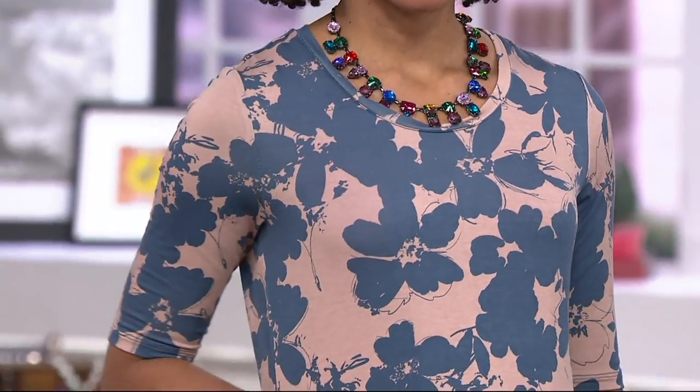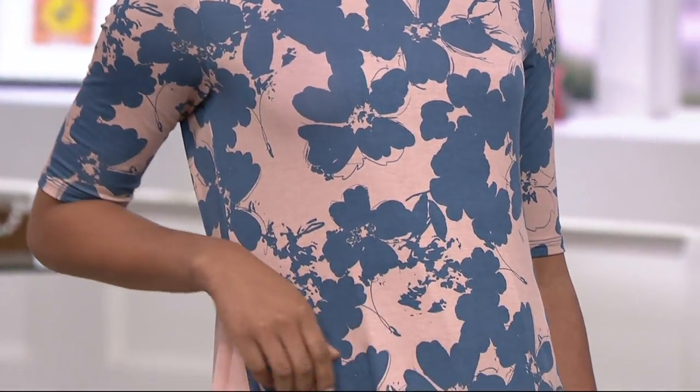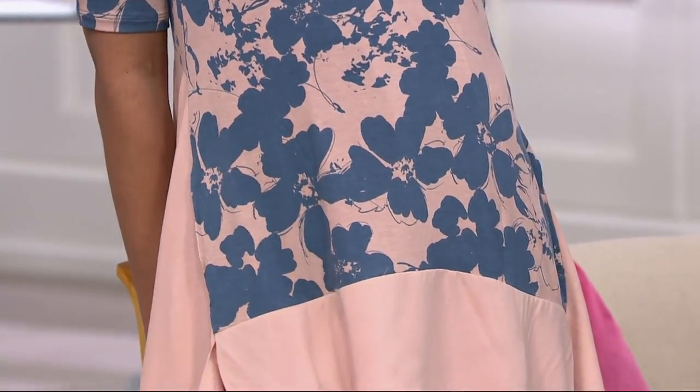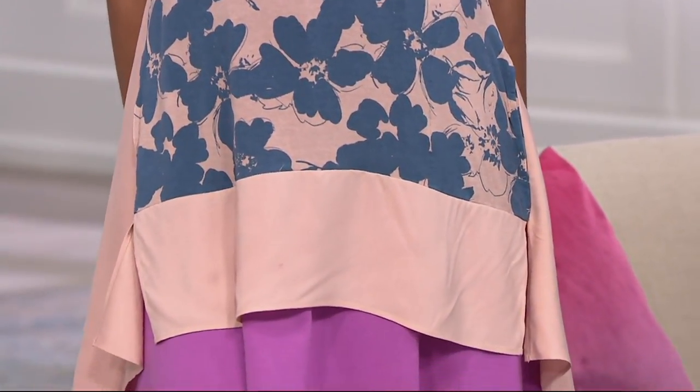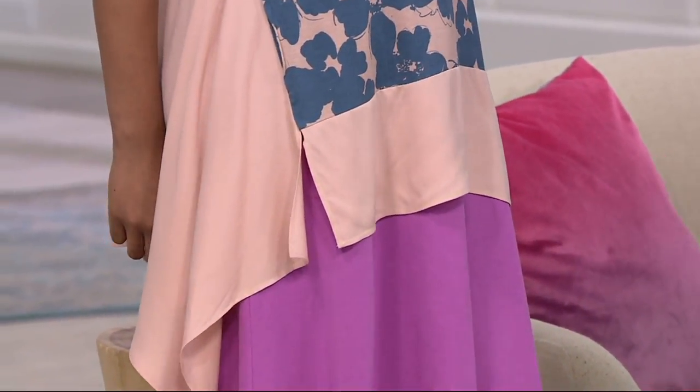You feel comfortable even just snuggling up on the couch with your little ones in this top, but then you're ready for a night out because you're getting that two-color print. This is like more is more — the hemline is dramatic, but it works. It's done for you, so you don't have to think about how to wear it. You just throw it on and go.